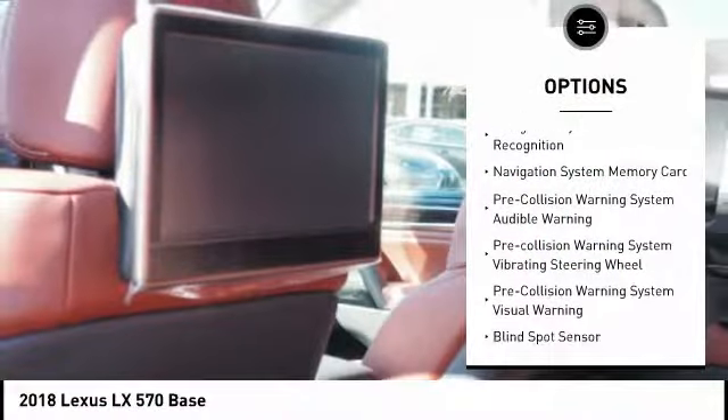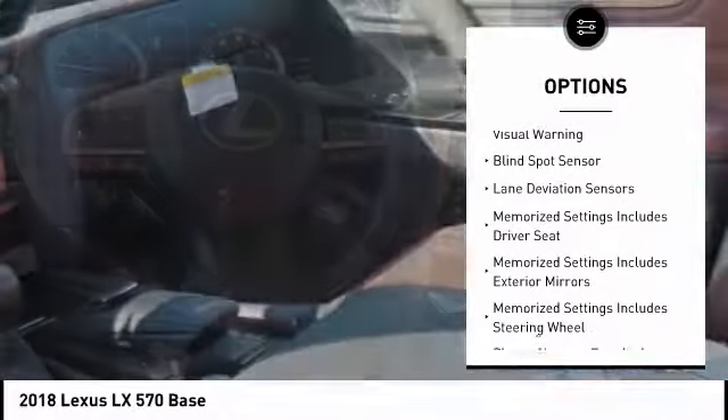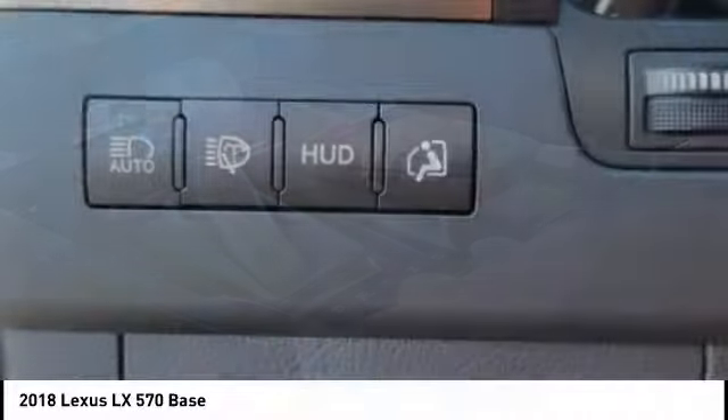Traction control, stability control, compass, power brakes, electronic brake force distribution, rear floor mats, tachometer, overhead console, cargo area light, roof rack.